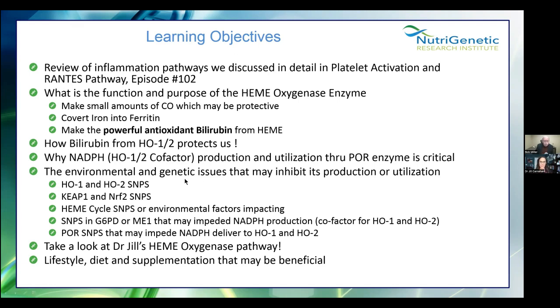Here's what we're going to do today. We'll review the inflammation pathways discussed in the platelet activation and RANTES pathway — that was episode 102. Then the purpose and function of hemoxygenase. This is going to surprise people: it makes small amounts of carbon monoxide, which may be protective. People might think that's what kills you — yes, but a small amount made by the body can actually be helpful. It also converts iron into ferritin, and most importantly, it makes the powerful antioxidant bilirubin.